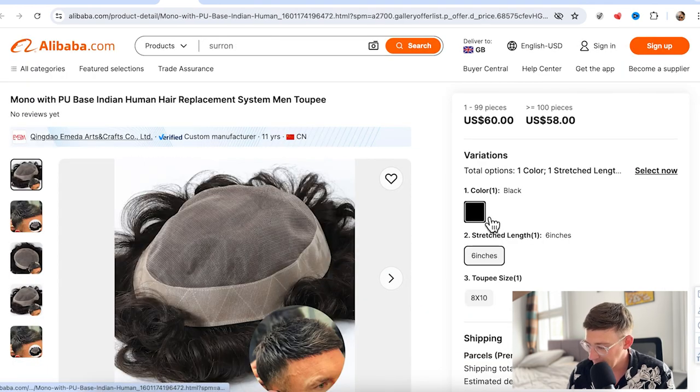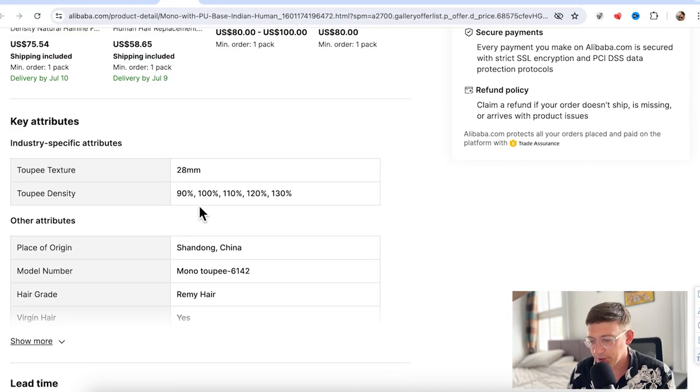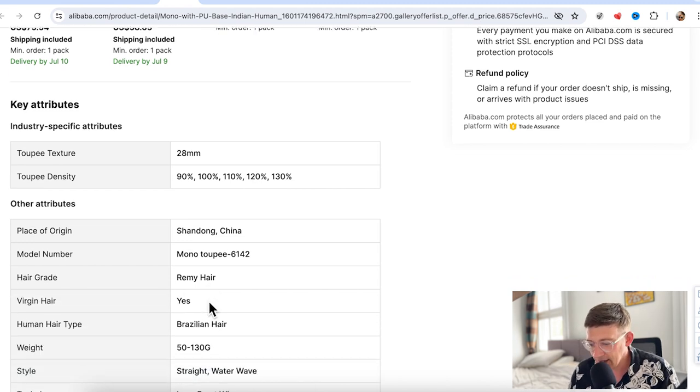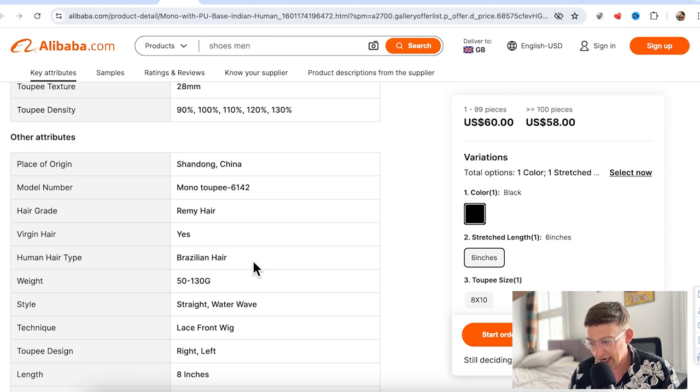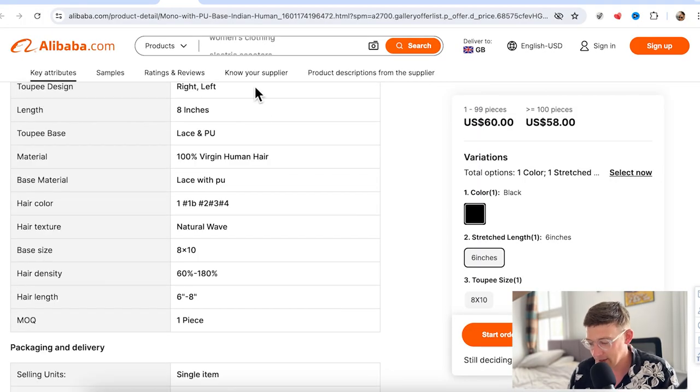The next one looks like a monofilament and it's available in only one colour — I've come across this a lot with Alibaba and eBay vendors. Most of them I haven't heard of, and there's a very limited amount of colours to choose from. If you don't have black hair, you cannot get this system. This one is from Qingdao — E-Meda Arts and Crafts. You can get different densities, and it says yes on virgin Brazilian hair. I can't say I've heard of Brazilian hair being available in hair systems before. I've heard of Indian, Chinese, and European — never Brazilian hair in a hair system. Slightly eyebrow-raising.